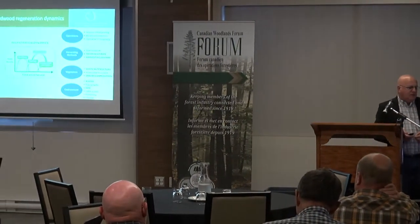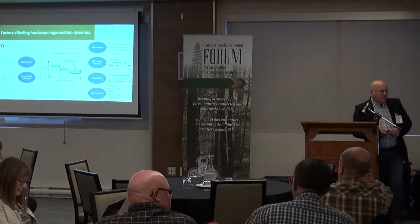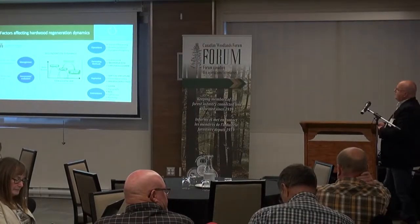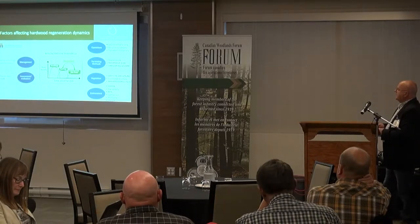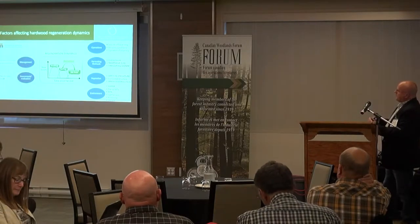You're familiar with that graph by now, where we look at seedlings that get recruited into saplings, and saplings become bigger and become commercial-sized trees. That study looked at different factors, same as presented by Danny and Mary Andre.